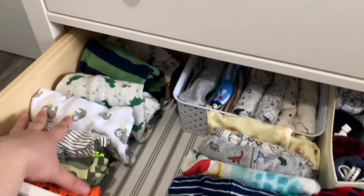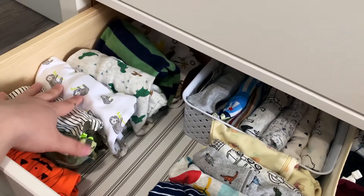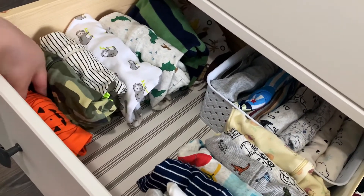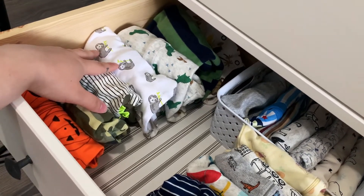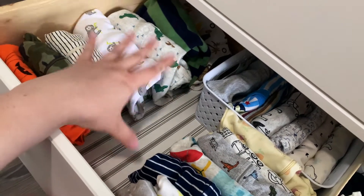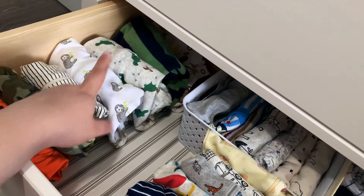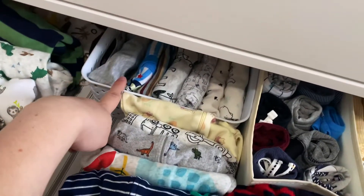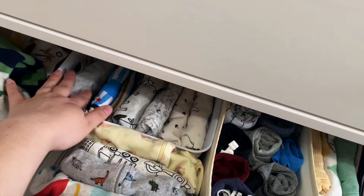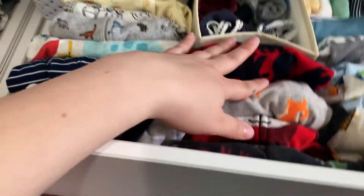Here's what we've got going on in the clothes drawer. This is all of our newborn sleepers — we decided not to get very much newborn because I've heard that babies can grow out of newborn really fast. We did get a Halloween onesie even though he might not come until after Halloween. And this is extra space for putting more newborn stuff if we buy it or need it. These are all long sleeve onesies because he's going to be a winter baby.